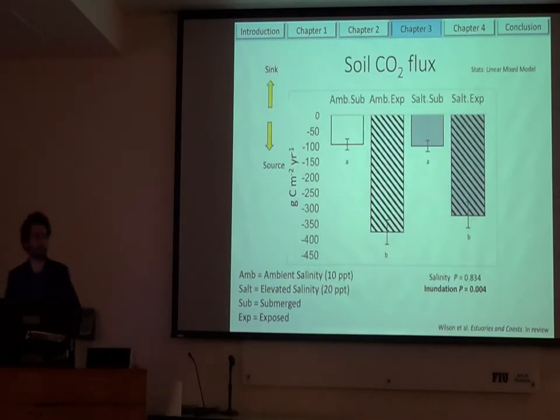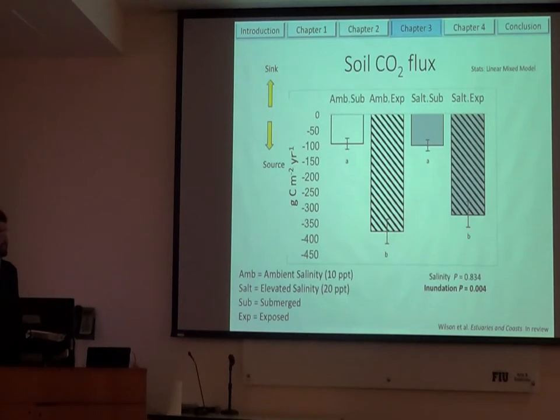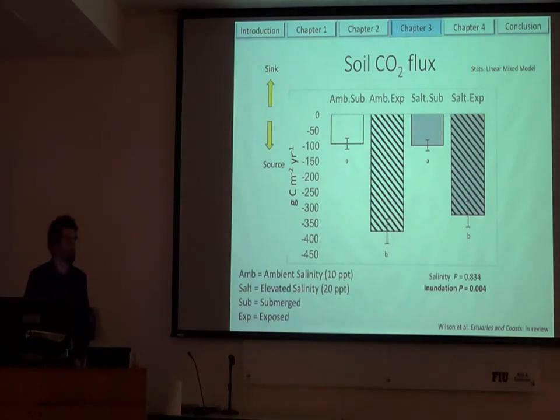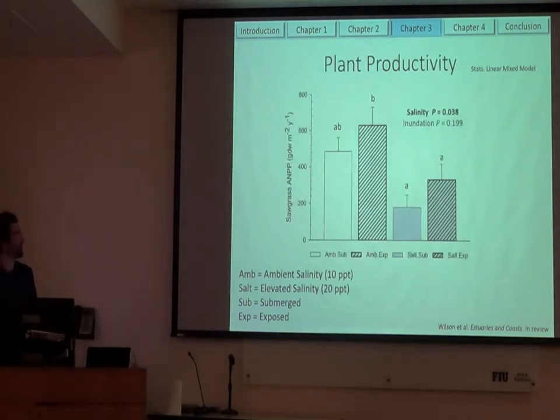First I want to show you soil CO2 flux — this is what we would expect to be most affected by inundation, and in fact that is what we saw. The treatment labels are: first part is the salinity treatment — ambient salinity or elevated salt — and the second part is either submerged or exposed soils. When we look at the exposed soils, we saw significantly higher soil CO2 efflux. And when we added salt, we saw no effect. So salinity wasn't really affecting the soil CO2 efflux. When we look at plant productivity, here are ambient treatments at 10 parts per thousand and our elevated salinity treatments — we finally start to see a reduction in plant productivity with elevated salinity. And there was no real effect of inundation.